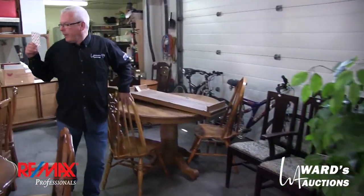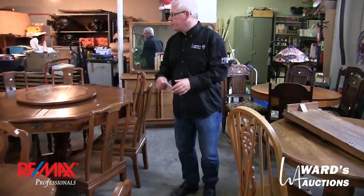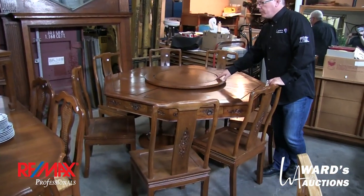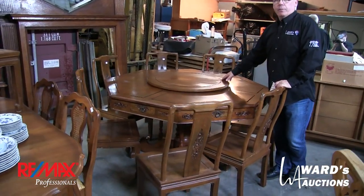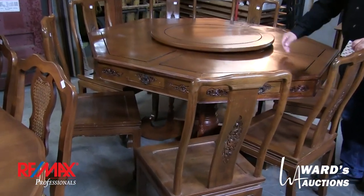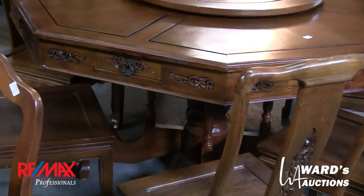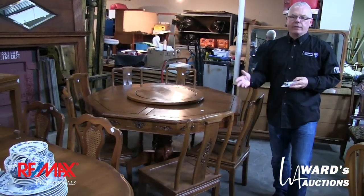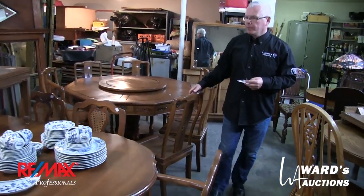Furniture, mountain bikes, some mid-century pieces. This is a terrific table and chairs with Oriental influences. The immediate response from most guys who've seen it so far is what a great games table it would make. It's eight-sided, each station has a little drawer — it's a dining table, but it would make a great games table.